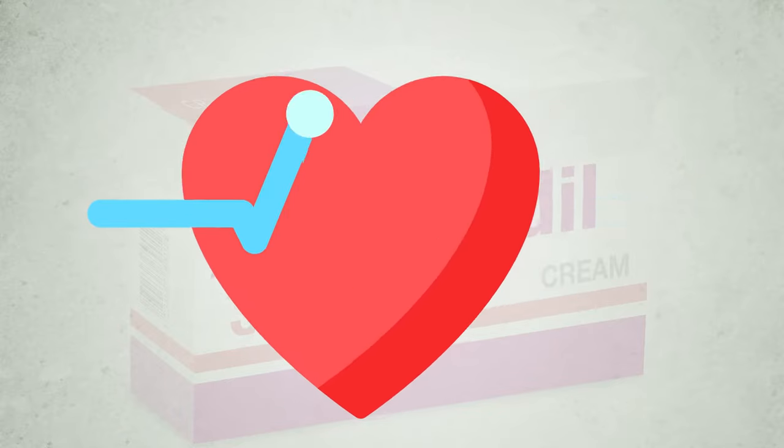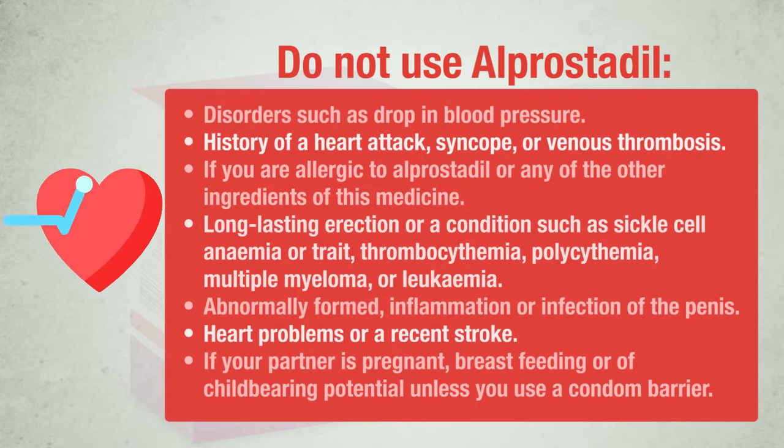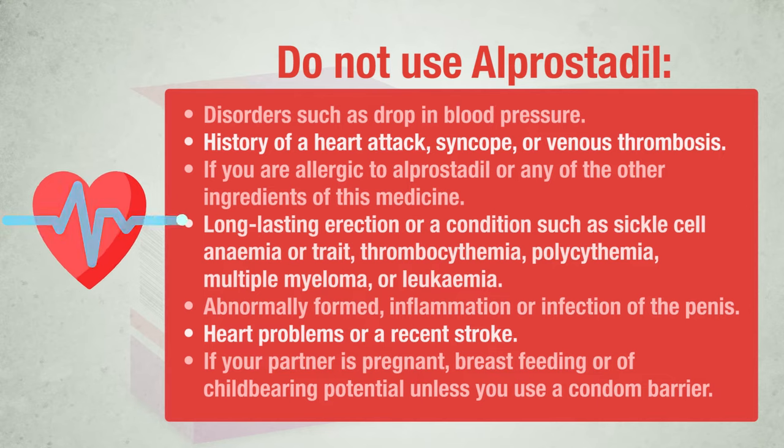Do not use alprostadil if you have underlying disorders such as drop in blood pressure, history of a heart attack, syncope, dizziness, or venous thrombosis. If you are allergic to alprostadil or any of the other ingredients of this medicine. If you have a condition that might result in a long-lasting erection, such as sickle cell anemia or trait, thrombocythemia, polycythemia, multiple myeloma, or leukemia. If you have an abnormally formed penis, an inflammation or infection of the penis. If you have been told not to have sex for health reasons such as heart problems or a recent stroke. If your partner is pregnant, breastfeeding, or have childbearing potential unless you use a condom barrier.